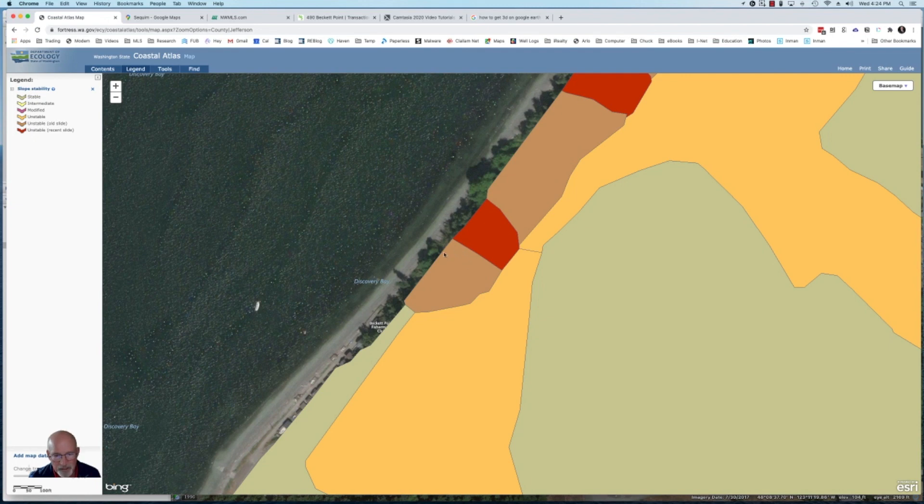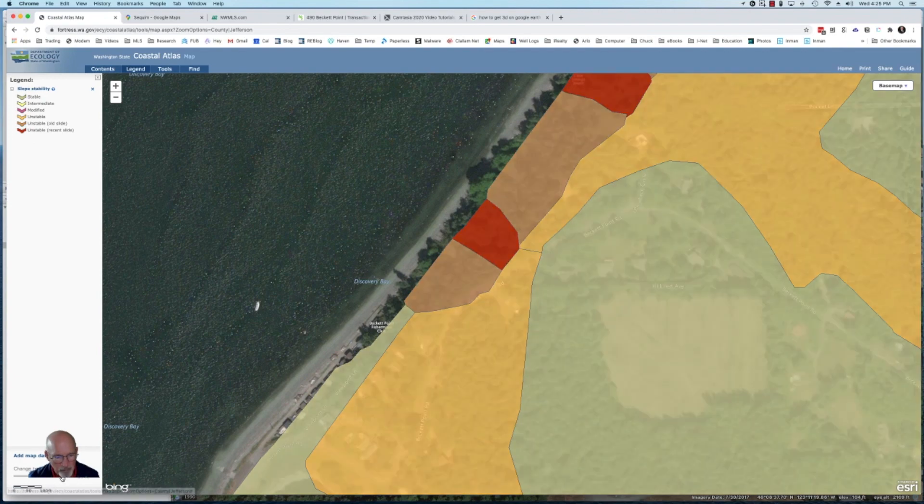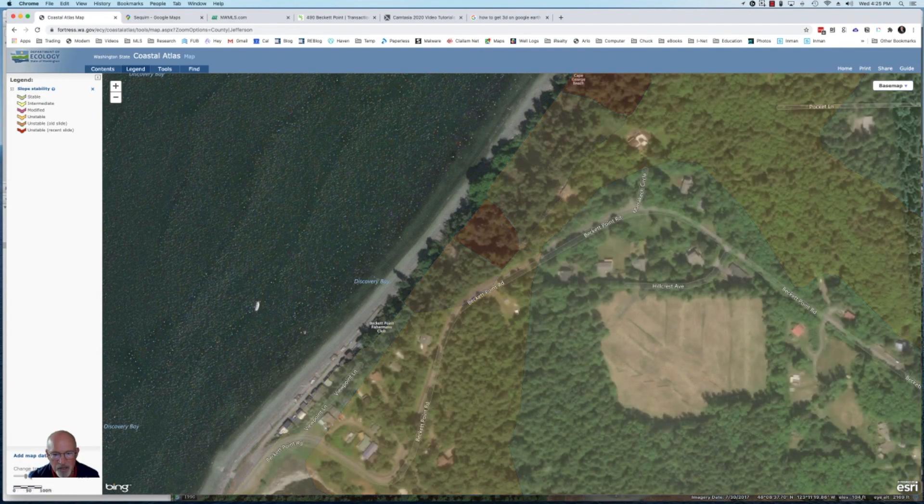This particular area — this light brown area — shows that it's unstable because there are some old landslides there. The red area shows unstable with some recent landslides. And the yellow area is intermediate, and so on. If you're looking at a house, you can see how the Department of Ecology designates the bluff — is it stable or unstable? Has there been erosion in the past? I'm sliding the transparency over to clear that.